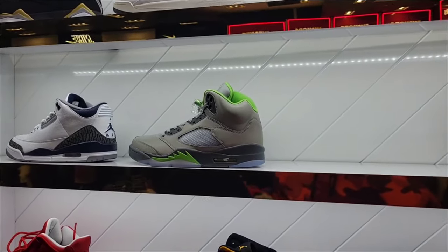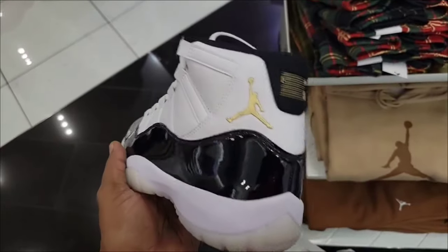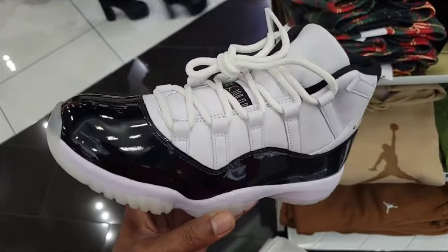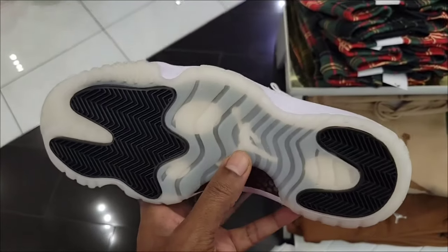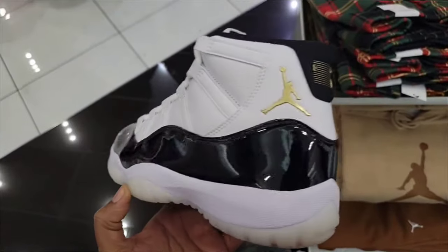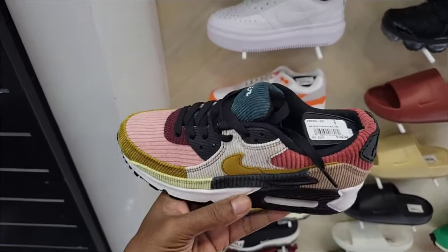Jordan 5 Green Beans, Jordan 3's, Jordan 12 Wheats. And of course we can't leave without seeing the Jordan 11 Gratitude — did you guys pick these up or are you waiting for them to hit an outlet? Let me know your thoughts. I throw these a lot because they're just dope — the Air Max 90 Corduroy still full retail at $139.